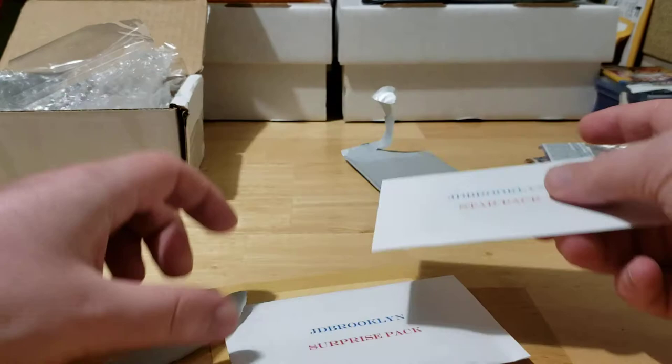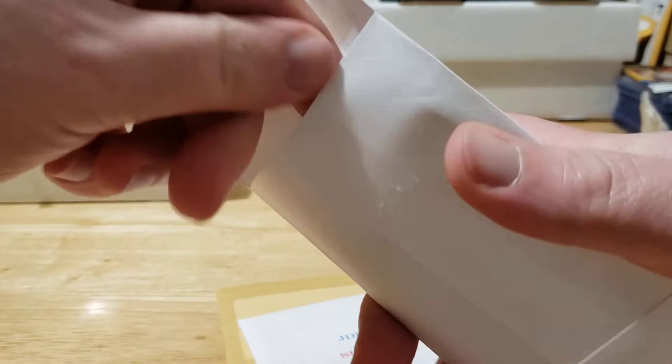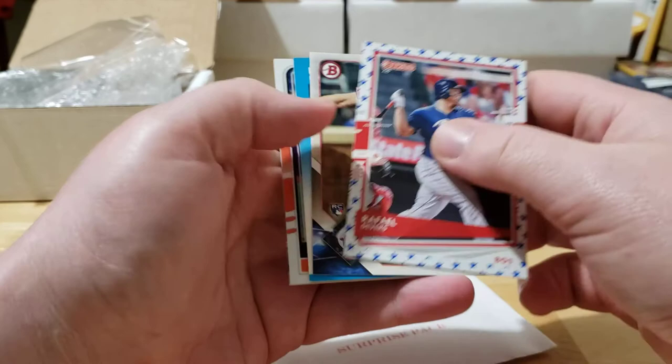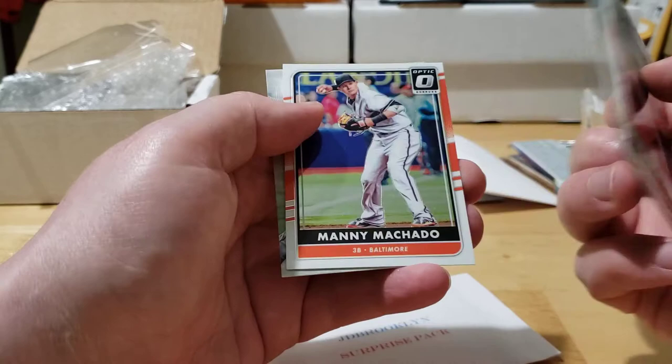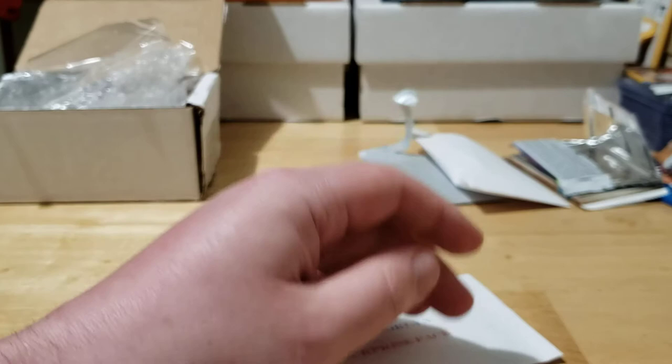Next one we'll do the star pack — see what it holds for us. We got Rafael Devers with the star emojis on the side, Andrew Stevenson, a cool Eddie Murray card — looks like it's from '87 — Manny Machado Donruss Optic, and then also a Cal Quattro right there.